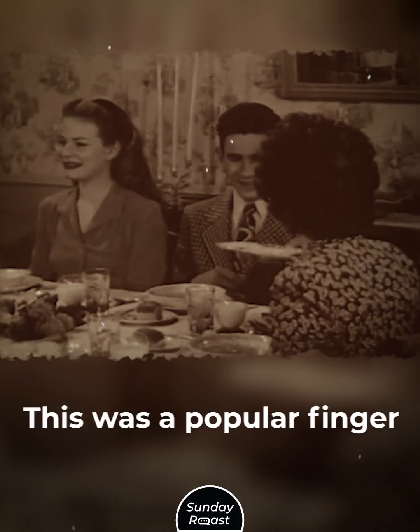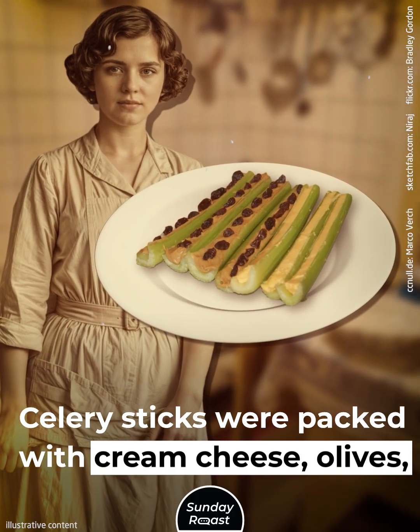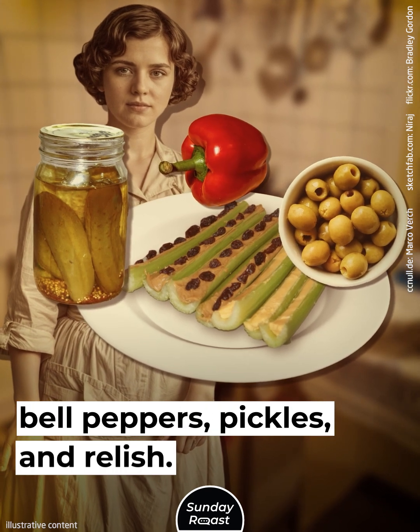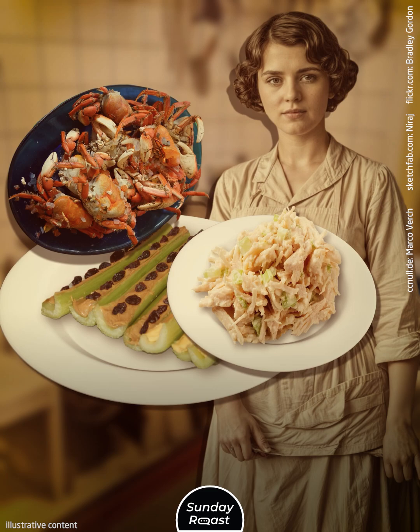Stuffed Celery: This was a popular finger food served at parties. Celery sticks were packed with cream cheese, olives, bell peppers, pickles, and relish. Tuna, lobster, or crab was added to make it a main dish.